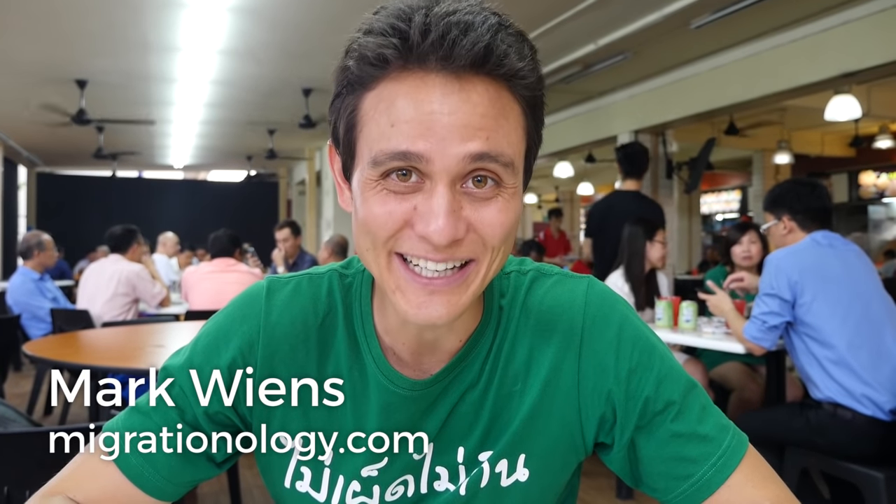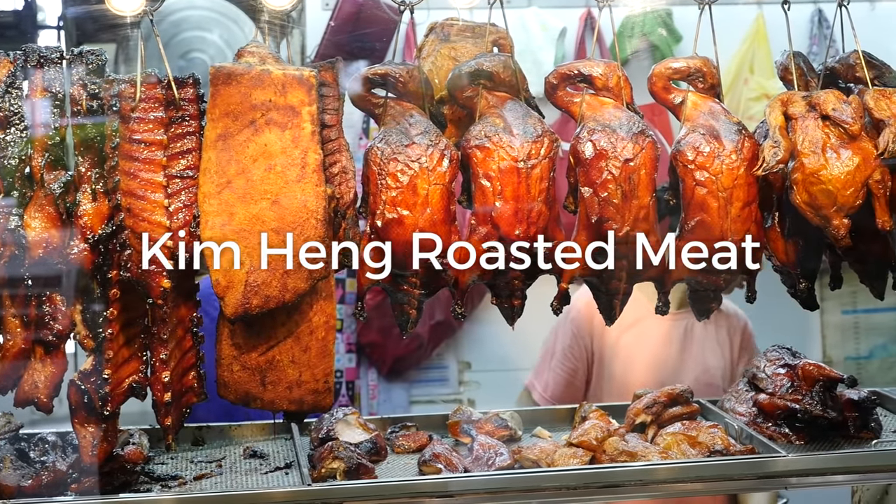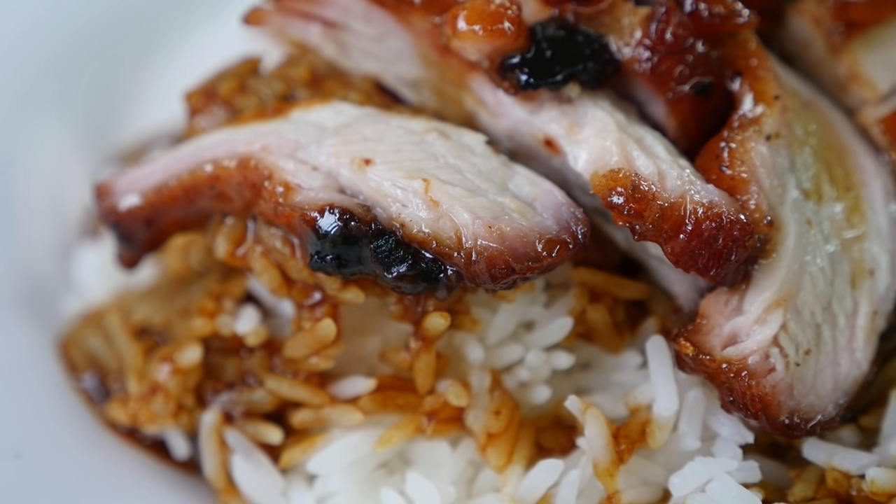Hey everyone, it's Mark Wiens with Migrationology.com in Singapore. Right now I'm at a place called Kim Heng Cafe, and for any meat lovers, this place is an absolute paradise.